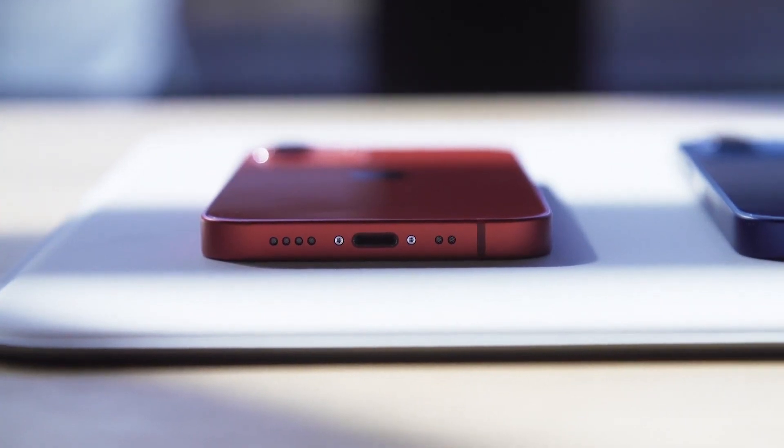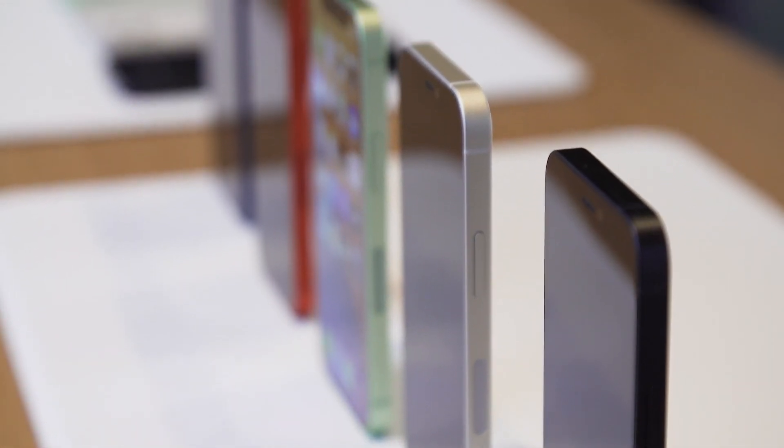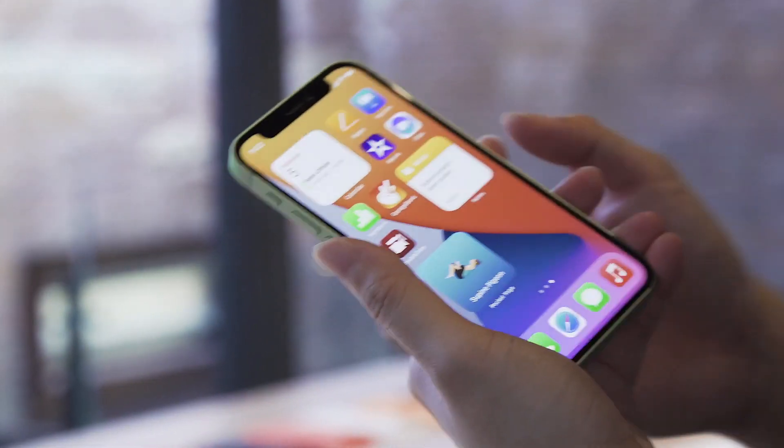There are still a lot of things I can't actually test yet, like 5G performance and battery life. One of those is the A14 Bionic processor's real-world performance, but I can tell you that from just a few minutes of launching apps and surfing some websites, I already feel like this thing is a beast.